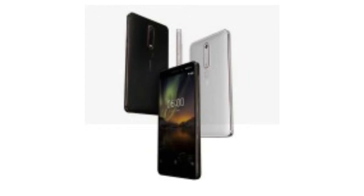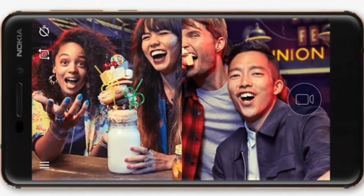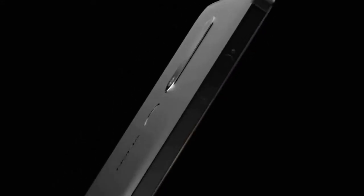Hey guys, today HMD officially took the wraps off its 2nd generation Nokia 6 smartphone. It comes with a more capable chipset and a reduced footprint, but otherwise shares most of its hardware with the original Nokia 6.